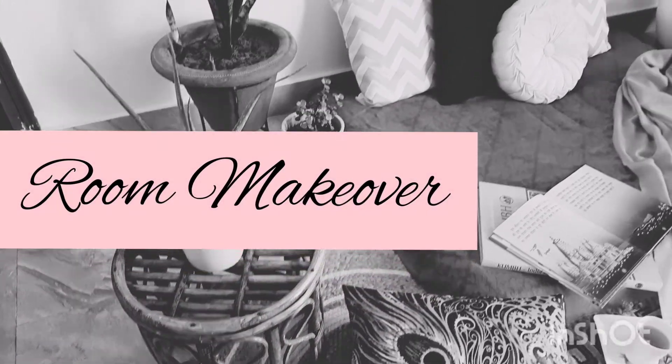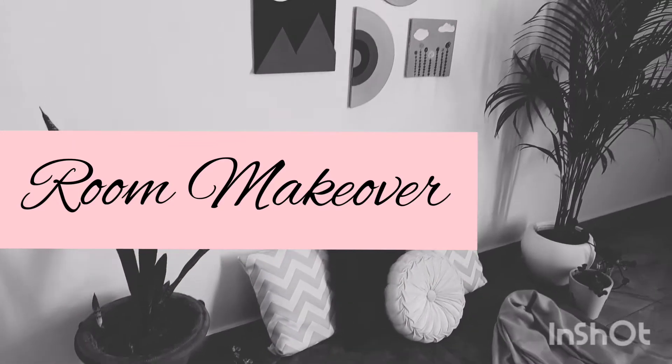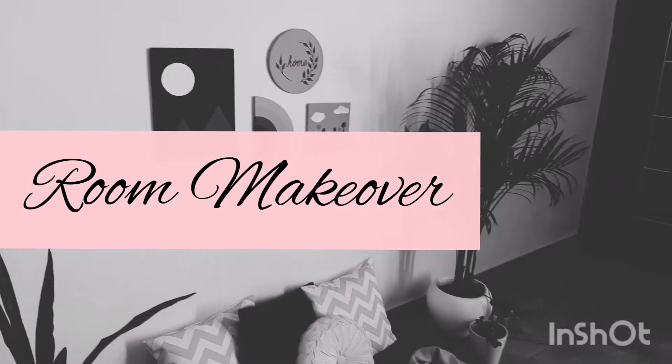Hello friends, welcome back to my channel The Good Spaces. In this video we are doing a makeover for a room, so let's get going.